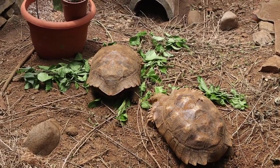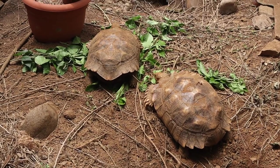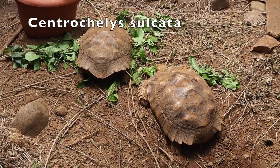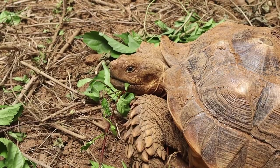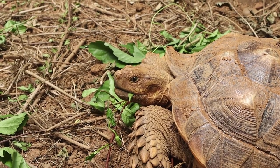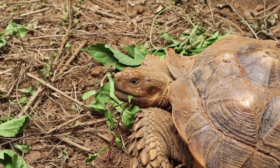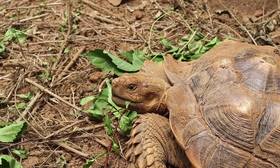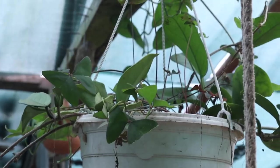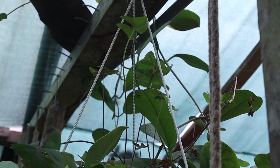Here we are inside my tortoise enclosure. These are my two sulcata tortoises, also known as African Spurred tortoises — Eleanor and Antoinette. These guys just eat a ton of hibiscus; that's one of their staples. They also get sweet potato leaves, kale, some fruits, and cactus pads — basically a little bit of everything. They really like pumpkins as well. Here I have a Hoya Carnosa which basically spans all over my greenhouse — it just keeps growing and growing.